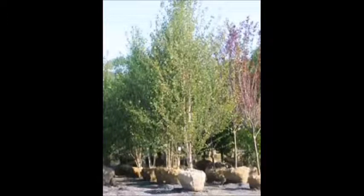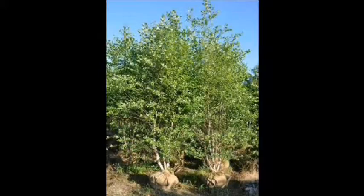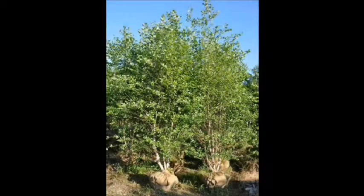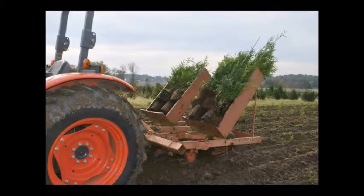River birch that we sell start in little tiny pots and go all the way up to humongous balled and burlap trees. We have most of them available so you can come down and pick them up when you want. If you'd like to plant some yourself, we plant thousands of river birch using tree planters — in this picture we have arborvitae in a Princeton planter, but we can plant river birches just as easily.